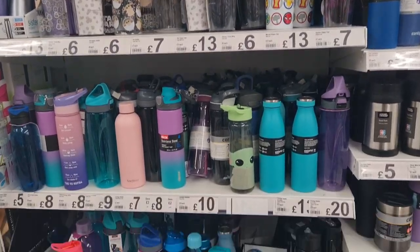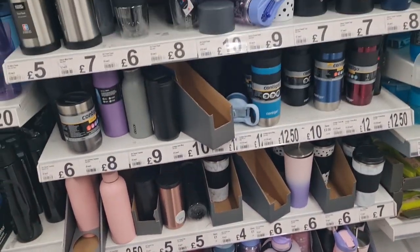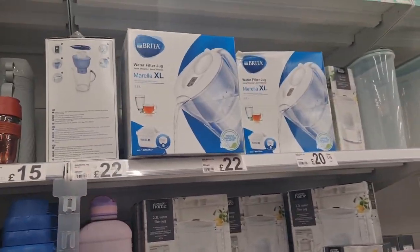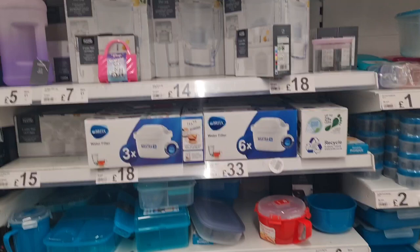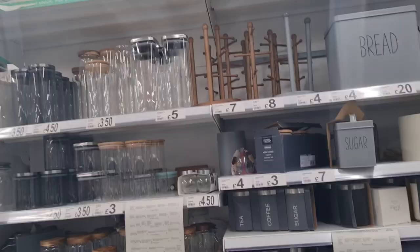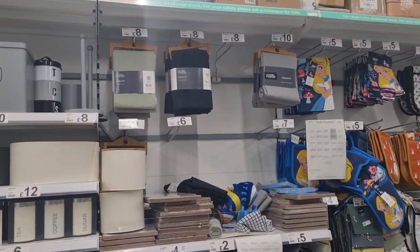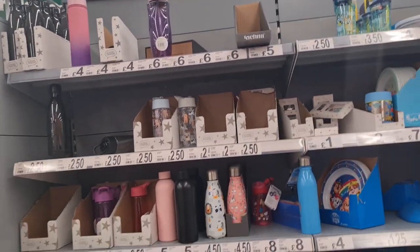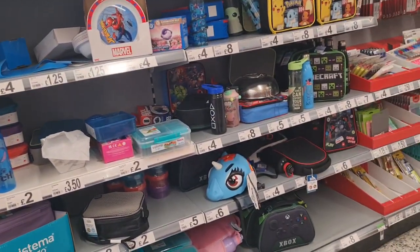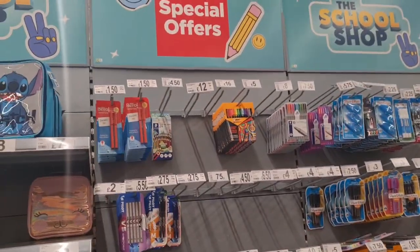Water bottles — the little bottles are good. Filter jugs, lunch boxes, storage jars. That's ready for back to school — bottles, lunch boxes, and lunch bags.